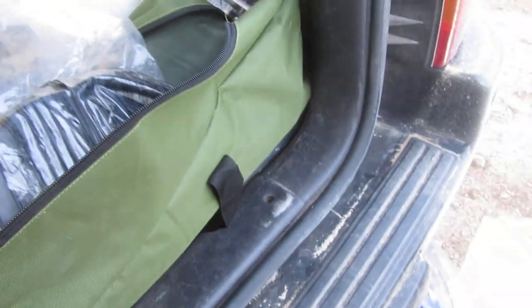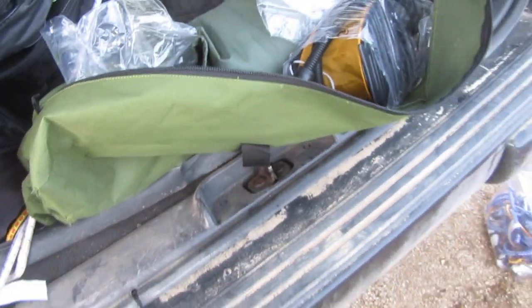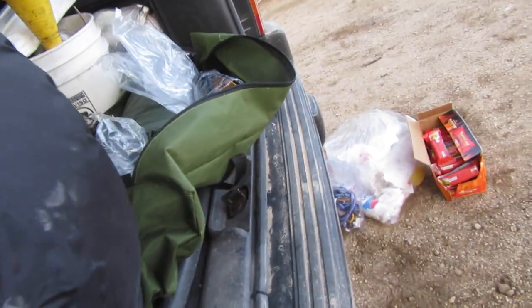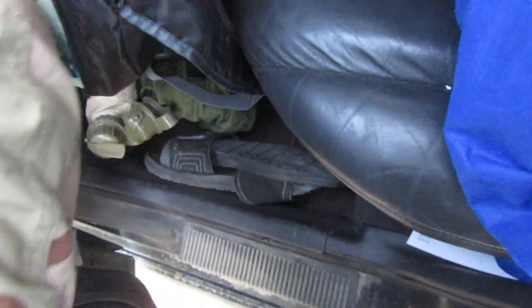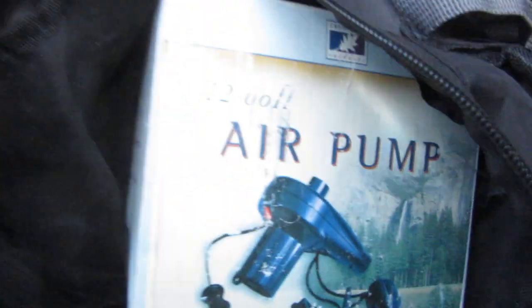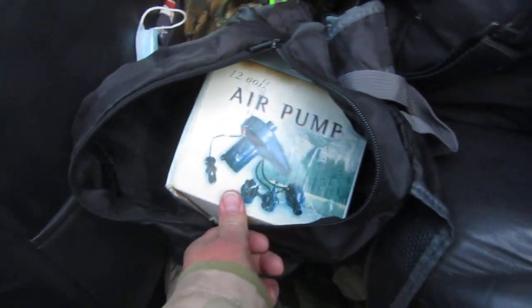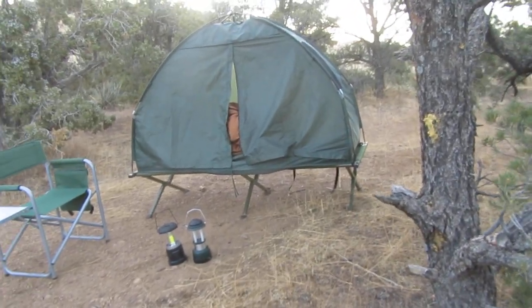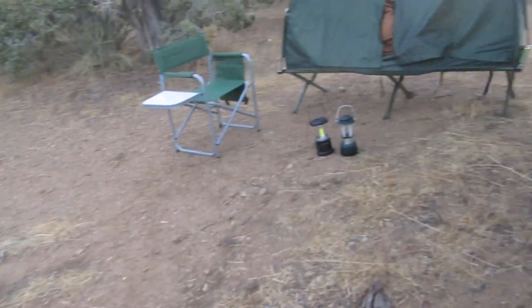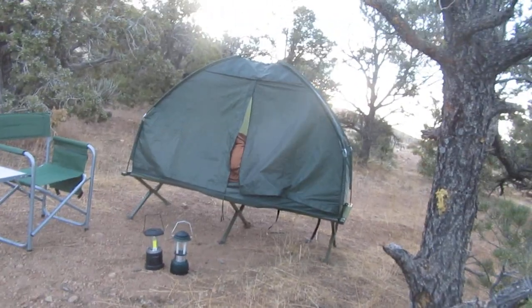This whole green container is the bag — the entire tent cot fits in there. Just to show you what else I have: this is an old air pump, probably twenty years old. Got it at Target years ago; I'm sure they have them at Walmart too. It just plugs into the cigarette lighter, makes some noise, and gets it done quick — beats sitting there pumping on the foot pump for twenty minutes.